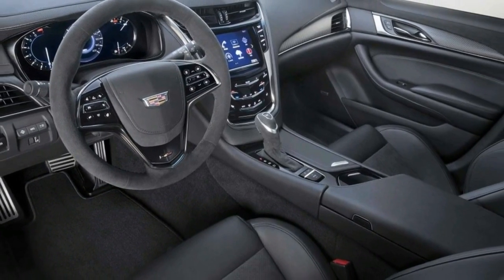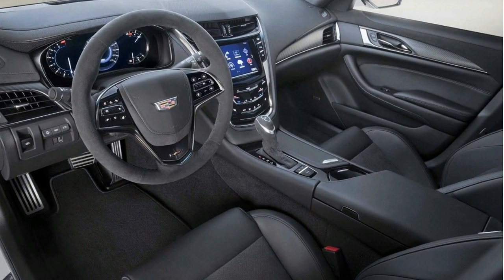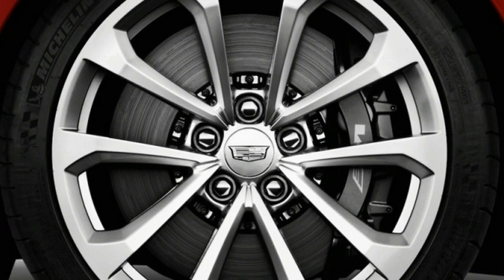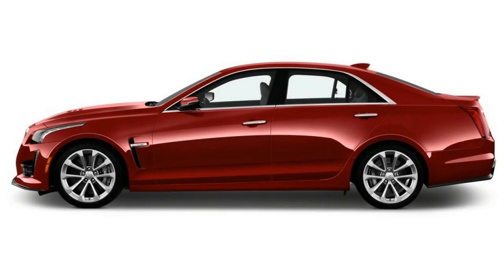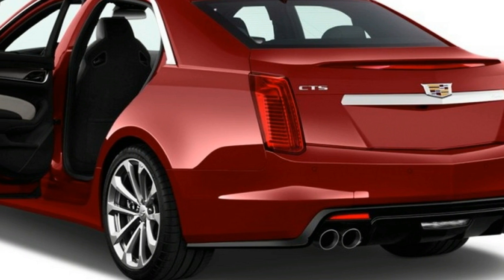At the pump, the CTS-V won't be winning any Earth Day accolades, but it won't be eliciting too much hate mail from Greenpeace either. According to the EPA, the CTS-V returns 14 miles per gallon city, 21 highway, and 17 combined.